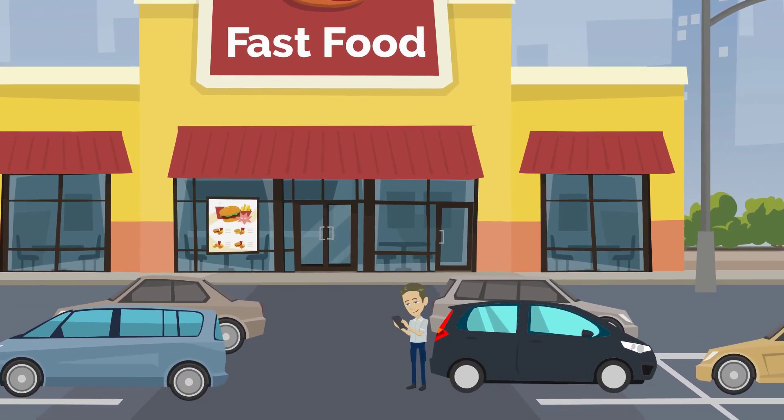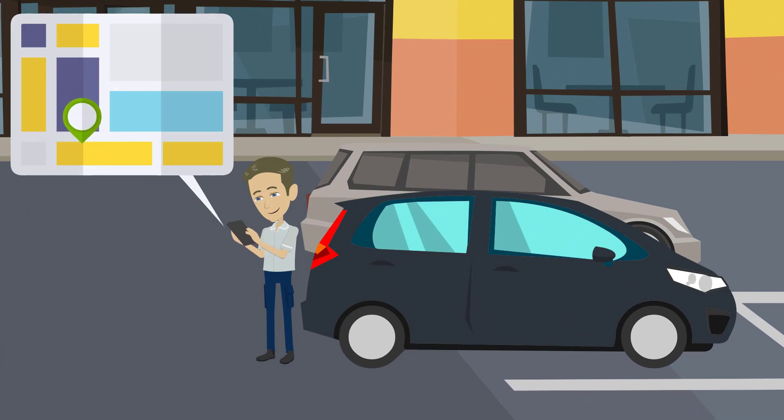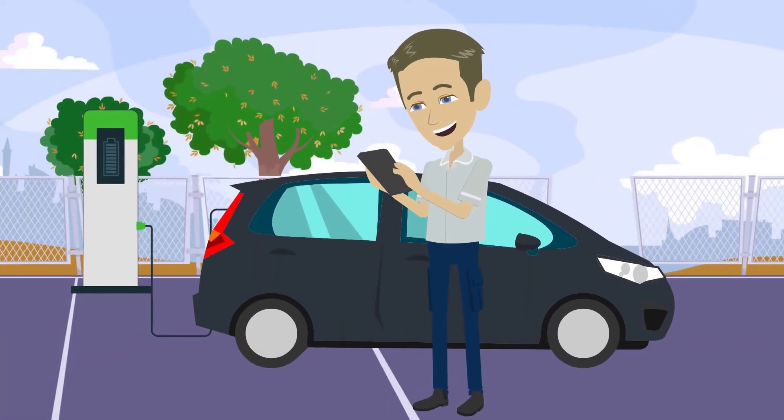And if you need a charging station for your electric car, Obelisk will help you find a wallbox near you and request a booking. Once approved, you can visit and charge your vehicle. Payment is made conveniently through the app.